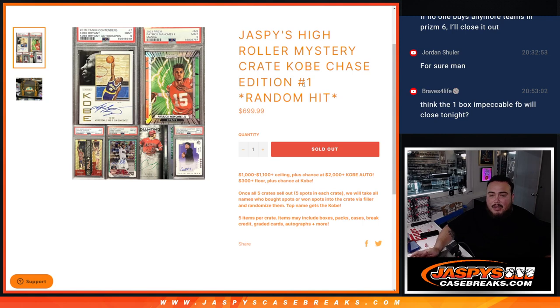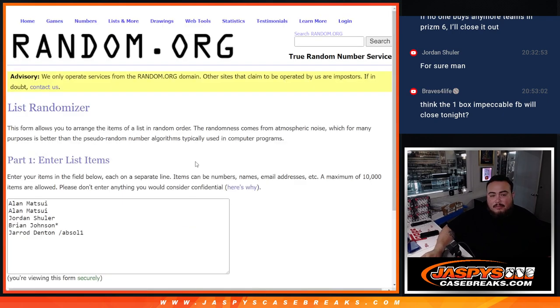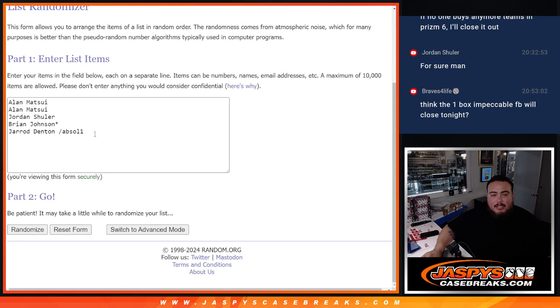Once we sell the five cases, we're going to grab the list of all the customer names that were in all five crates — basically a one in 25 shot. And then of course top name gets that Kobe Bryant. So don't have to do any randomizes right now. These are the customers that got in there.